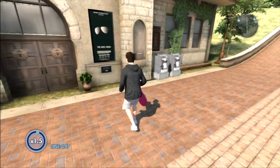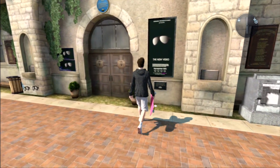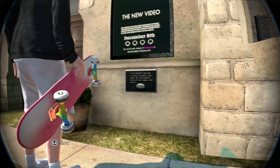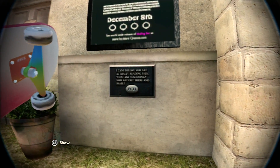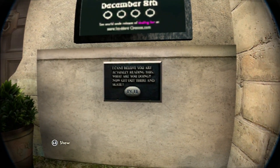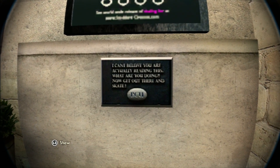At this specific building at the Skate 3 campus, there is a very small sign that says, I can't believe you are actually reading this. What are you doing? Now get out there and skate.